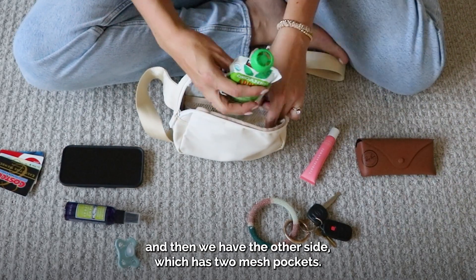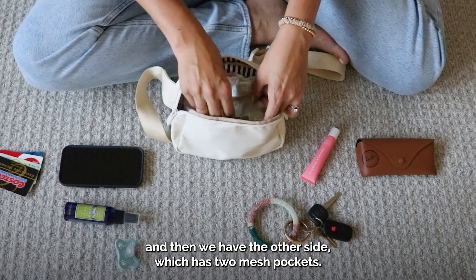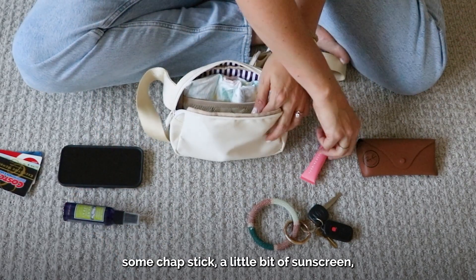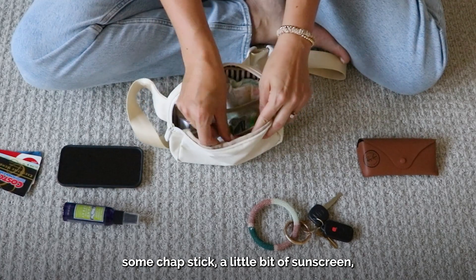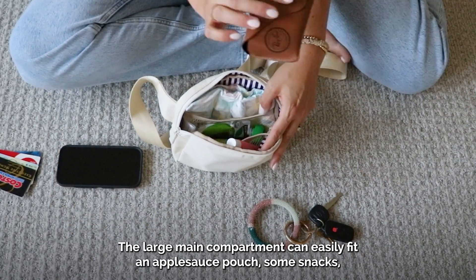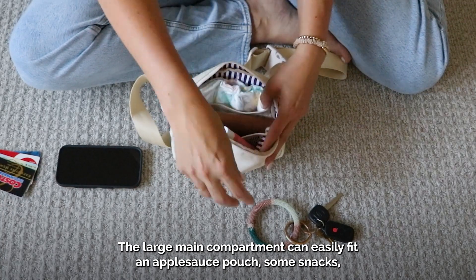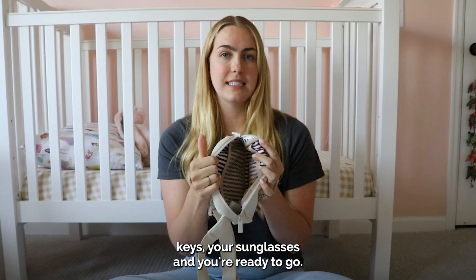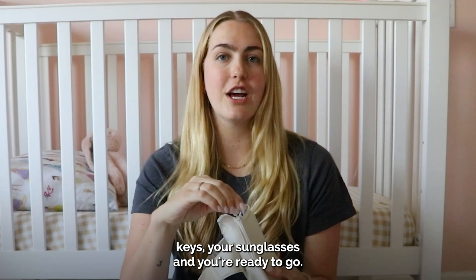And then we have the other side, which has two mesh pockets. I like to put a pacifier, some chapstick, a little bit of sunscreen, whatever you need in those two small ones to keep things organized. The large main compartment can easily fit an applesauce pouch, some snacks, keys, your sunglasses, and you're ready to go.